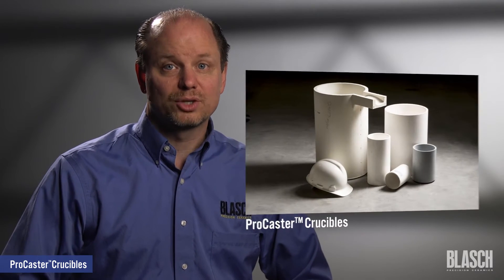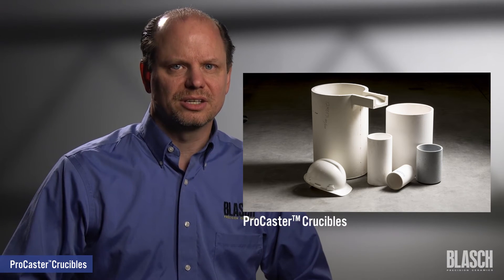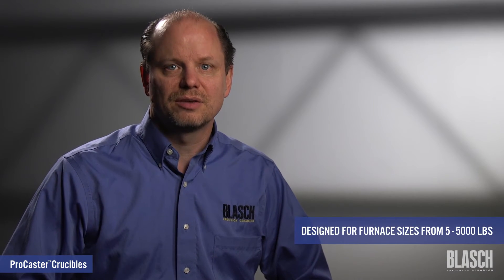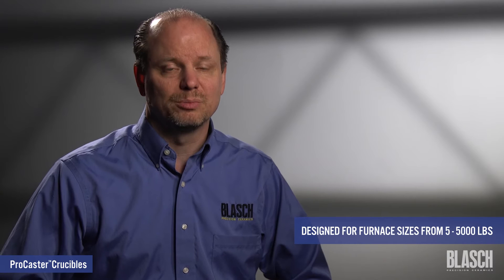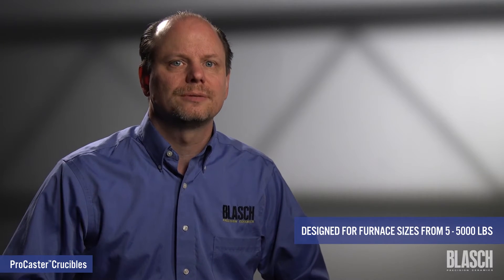Today I'm introducing our Blash ProCaster line of ceramic crucibles. Blash ProCaster crucibles are used for small to medium sized lining systems in air or vacuum induction melting furnaces. Our product line is designed for furnace sizes from 5 pounds up to 5,000 pounds, with many available options to adapt to your exact furnace. The Blash ProCaster line of crucibles offers several advantages and options.